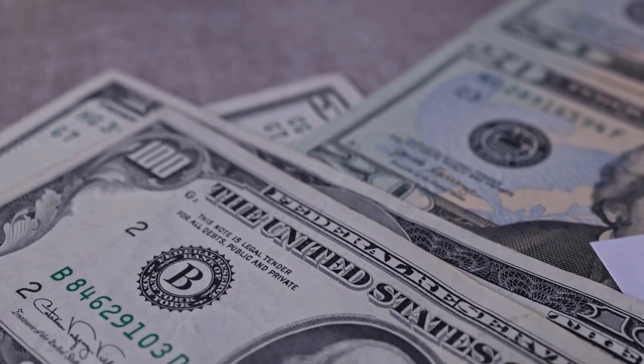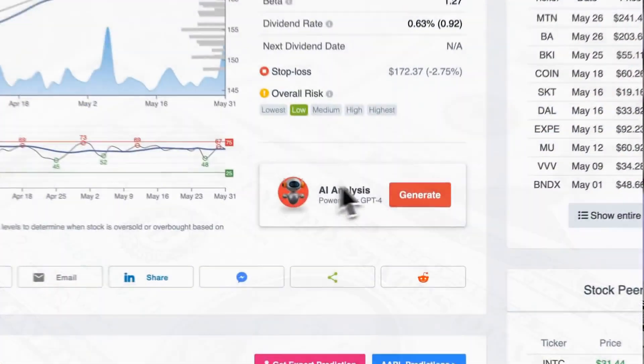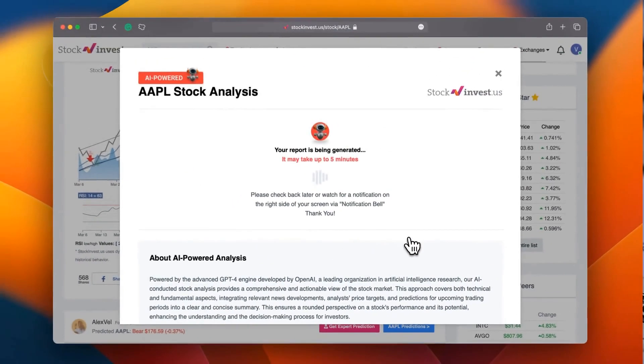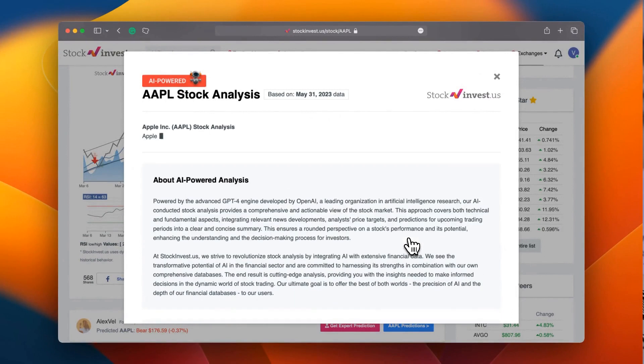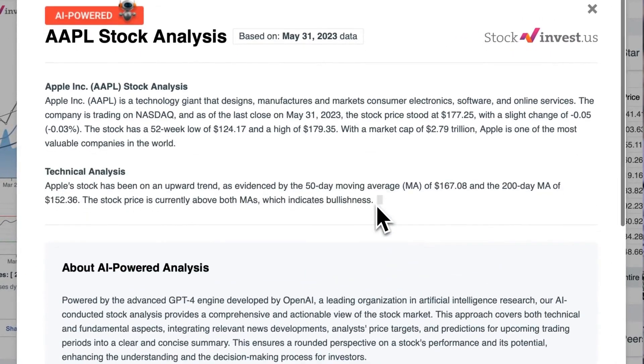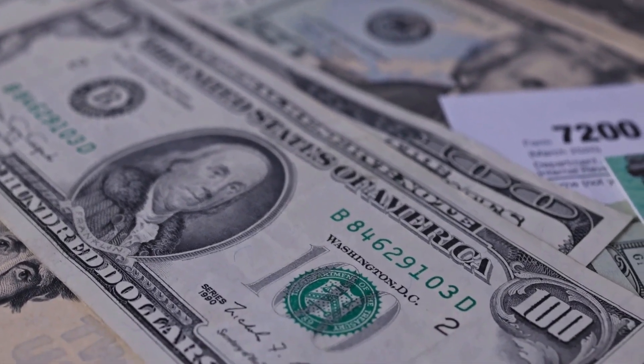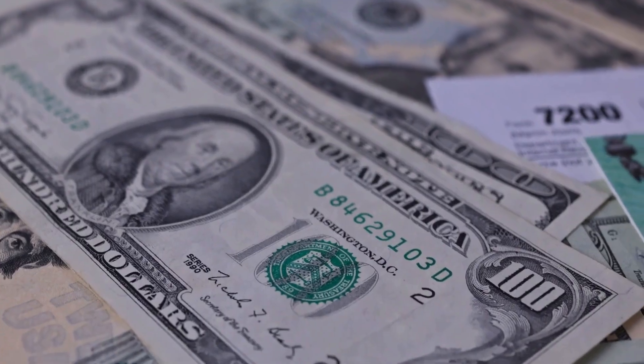Improve your trading decisions with our new AI stock analysis tool powered by GPT-4 at stockinvest.us. Harness the potential of AI and receive free price predictions and in-depth analysis for any of the 25,000 companies worldwide today. Please remember that this video is for informational purposes only and does not constitute financial advice.